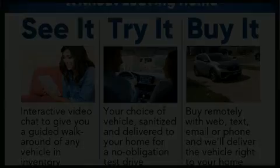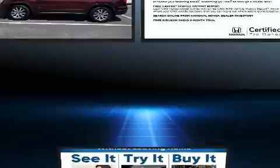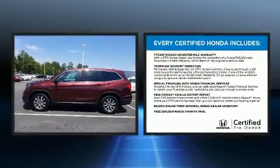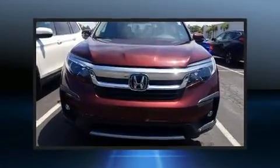Get excited about the 2019 Honda Pilot. Under the hood, you'll find a six-cylinder engine with more than 270 horsepower. And for added security, Dynamic Stability Control supplements the drivetrain.